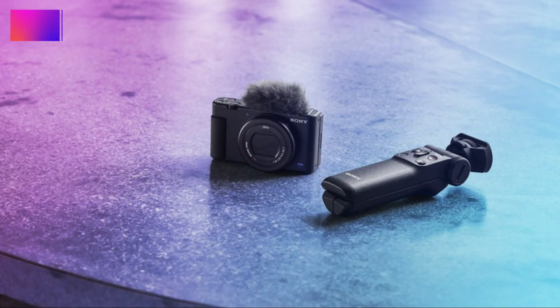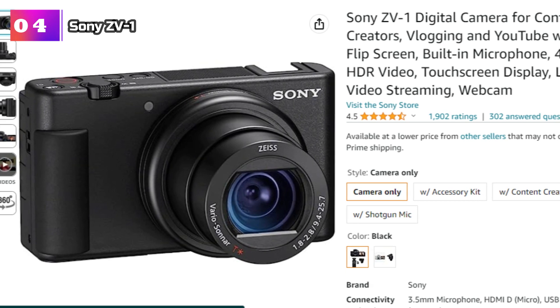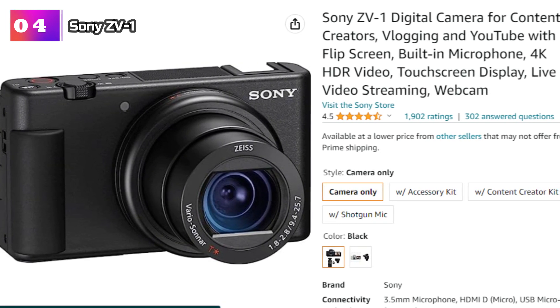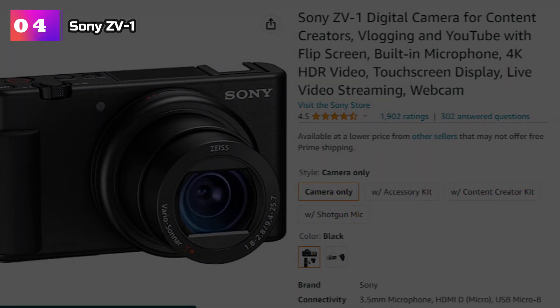Product Number 4: Sony ZV-1. The Sony ZV-1 is a digital camera that has been specifically designed with content creators, vloggers, and YouTubers in mind. Packed with features to enhance your video production, this camera is a true powerhouse.